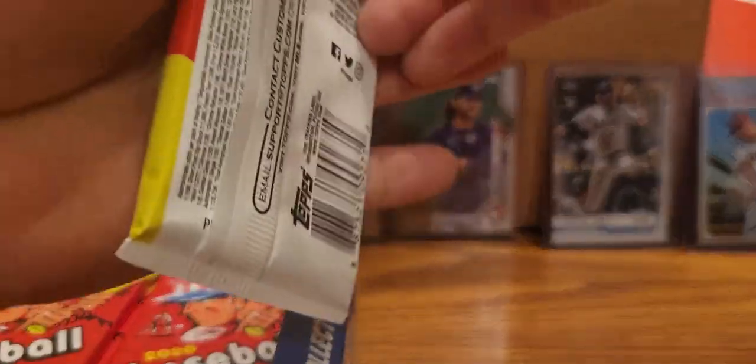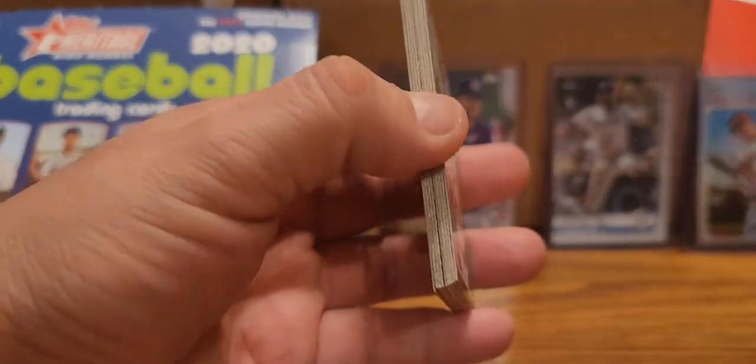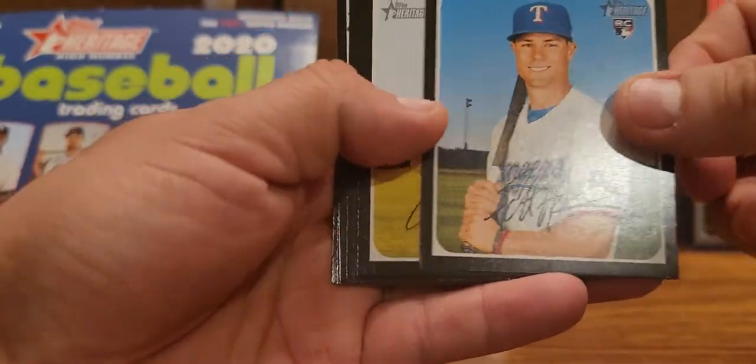You guys can basically have that, except for maybe just the price of shipping or something - that'd be about it. Anyways let's go ahead and get started, see what we can find. Of course we are looking for Luis Robert as the main one, and it does not look like we have a hot box here.